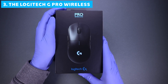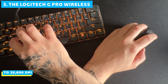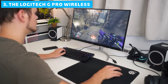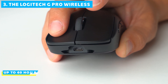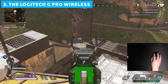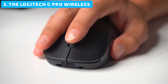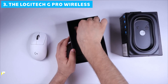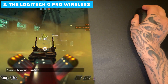The G Pro Wireless features Logitech's Hero 25K sensor, capable of up to 25,600 DPI. This sensor delivers exceptional accuracy and power efficiency, contributing to an impressive battery life of up to 60 hours. The 2.4GHz wireless connection is rock solid, providing a latency-free experience that's indistinguishable from a wired mouse. Logitech even includes a USB extender in the box, allowing you to position the receiver for optimal performance.